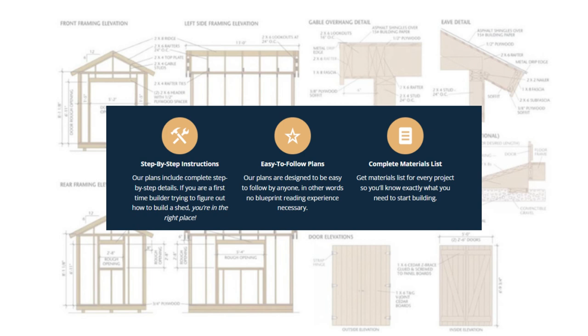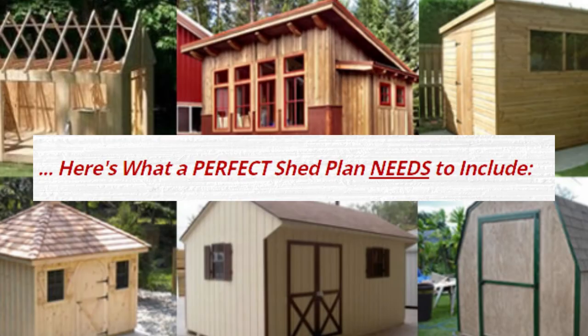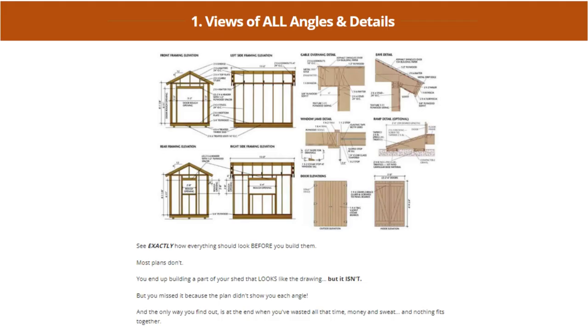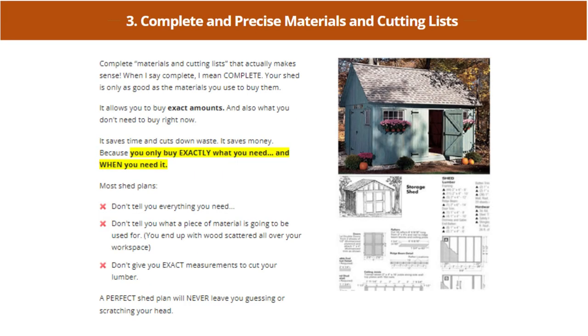Get a materials list for every project so you'll know exactly what you need to start building. You'll never need to worry about cutting the wrong size, spin in circles, or waste time trying to figure out what goes where. Here's what a perfect shed plan needs to include: views of all angles and details, step-by-step LEGO-style instructions, and complete and precise materials and cutting lists.